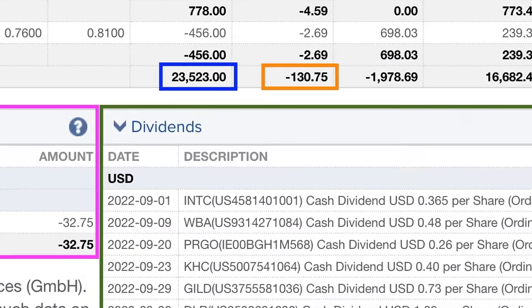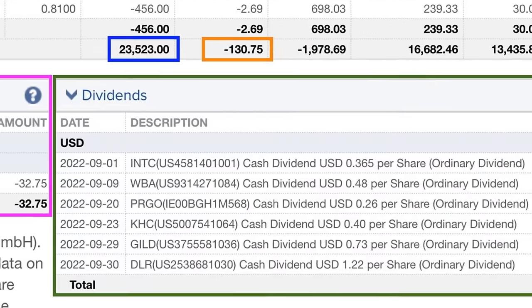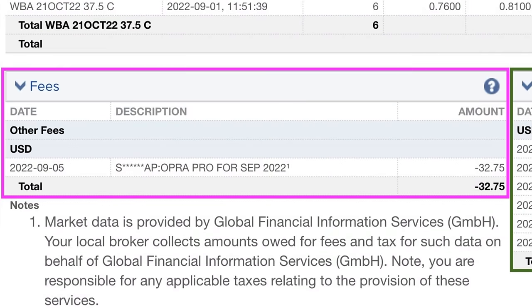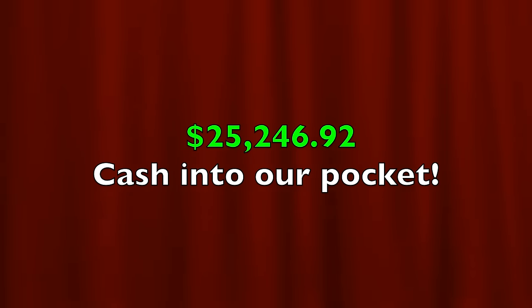Now let me show you exactly how much cash flow we generated last month by selling options and collecting dividends. As a result of selling options, we put a net of $23,523 cash into our pocket. Trading commissions cost just over $130. We received $1,395 in dividends from the six covered call positions we are in. Data fees were $32.75, and we were paid just over $491 in interest on the cash sitting in our account. So in all, we put a net of $25,246.92 cash into our pocket in this main option trading account.